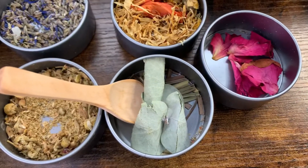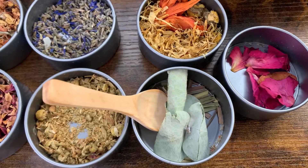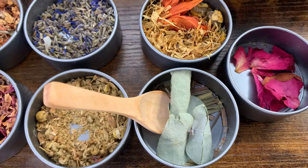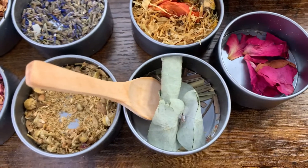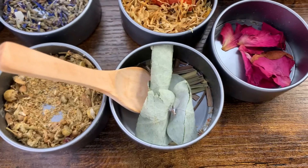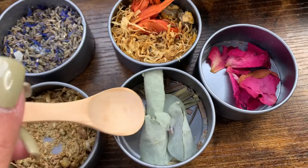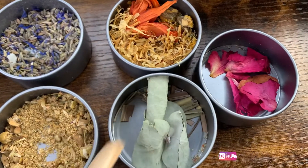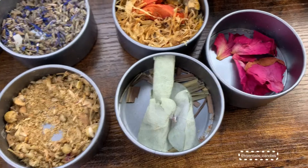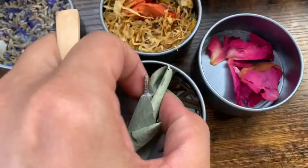Many people use eucalyptus to decorate — for weddings, or just to add some nice greenery to the area. Tons of people also burn the leaves just to get that nice, musky scent, which I've done before and it's actually very nice.